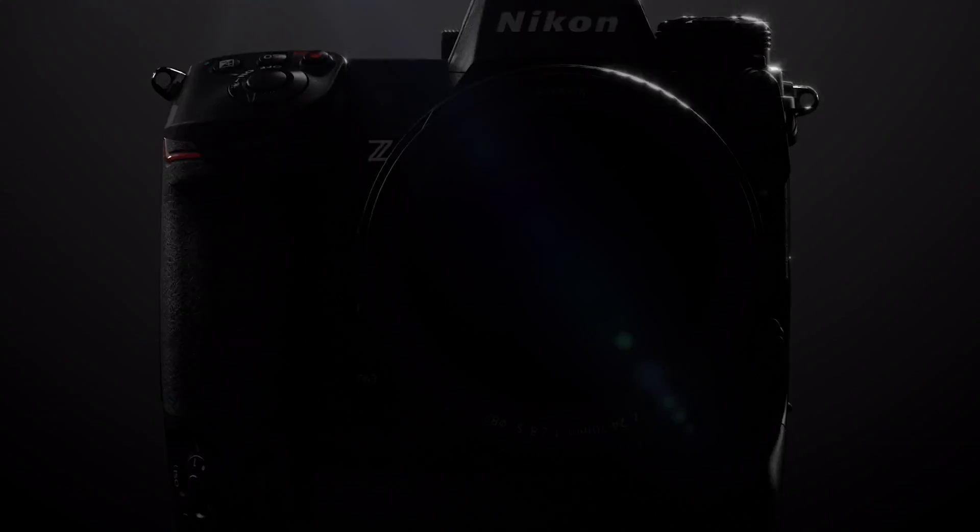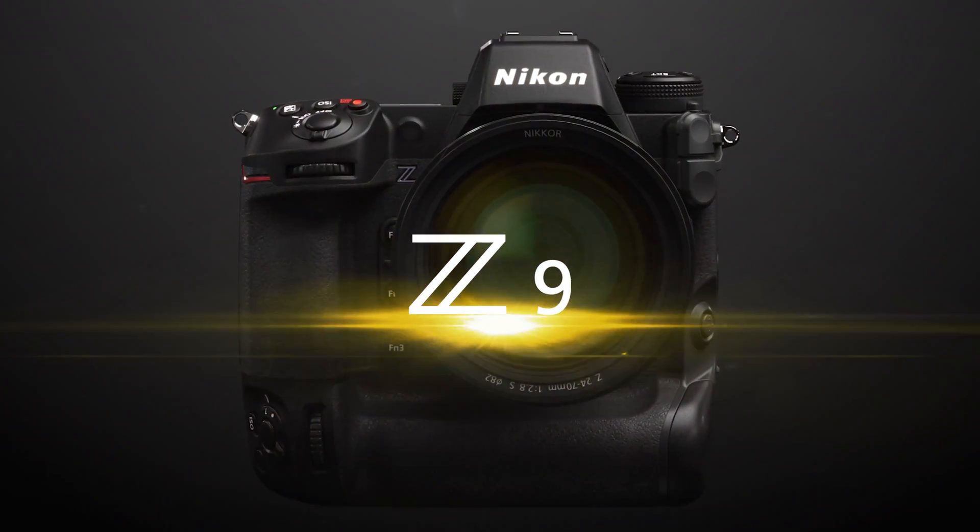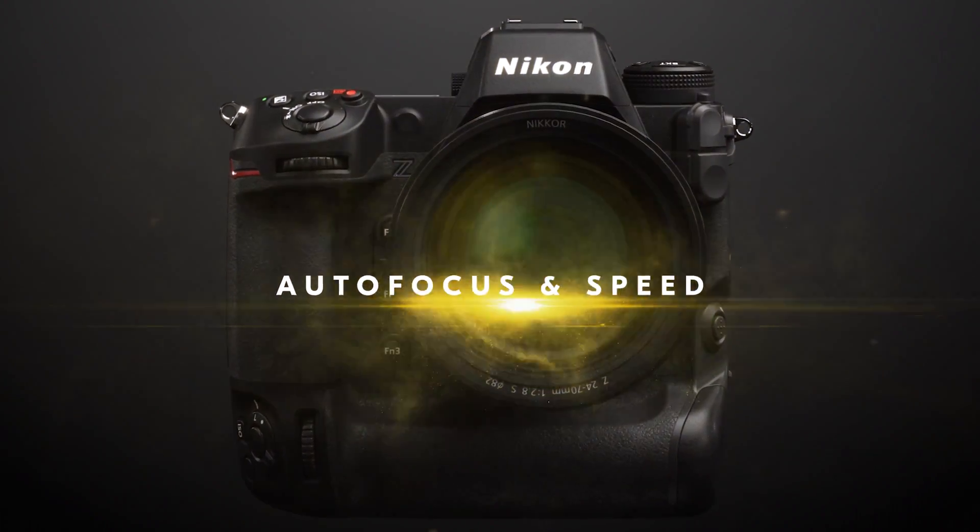Hi, my name is Chris Soganeck and in this video I'm going to be discussing the autofocus capabilities and overall speed of Nikon's mirrorless flagship, the Z9. As Nikon's first flagship mirrorless camera, the Z9 has to fill some very ambitious shoes, as the D6 is one of the most capable cameras on the market when it comes to autofocus.